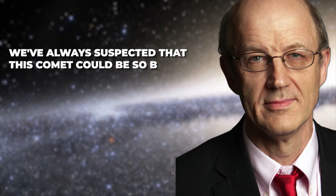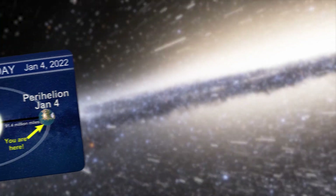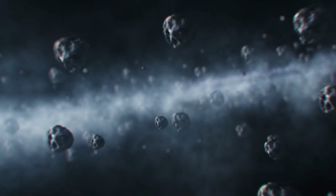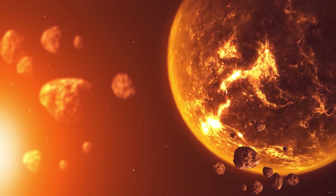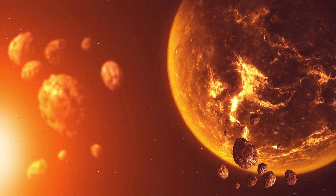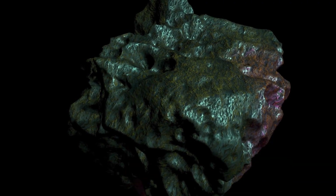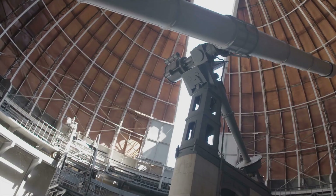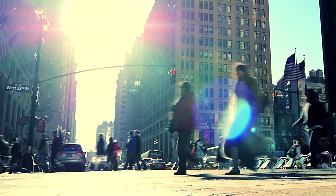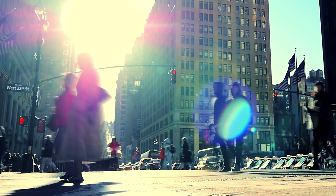We've always suspected that this comet could be so big because it's so bright at such a great distance — now we're sure. After it makes perihelion, the comet will be outbound back to the Oort Cloud, with the next aphelion — the furthest distance from the Sun — estimated to take place at a distance of 54,000 astronomical units, or about one light year. The outbound orbit will take about 4.5 million years. The comet will not be quite as bright as Pluto at perihelion, and you will need a large telescope to even see it. This object is just barely tethered to the Sun's gravitational field, and the human species will likely be extinct by the time it next returns to the inner solar system, which is sort of sad.